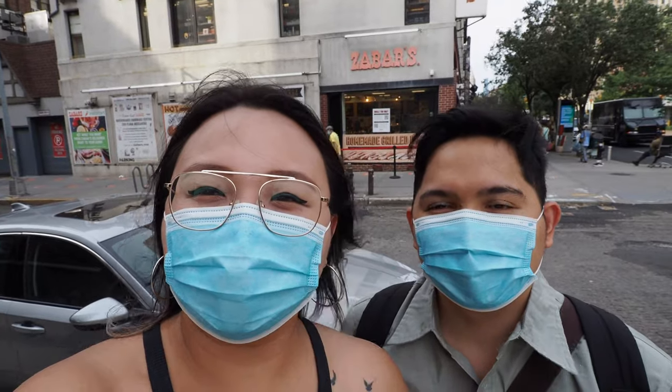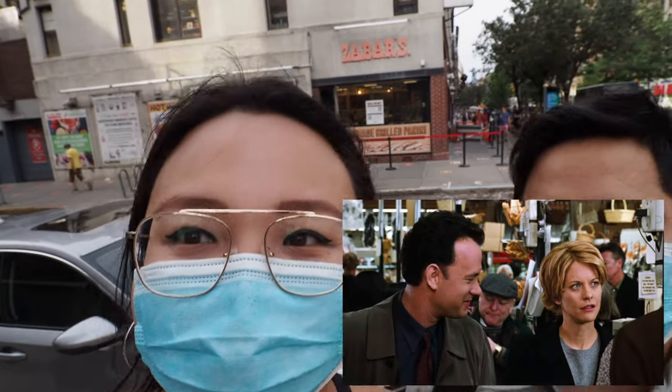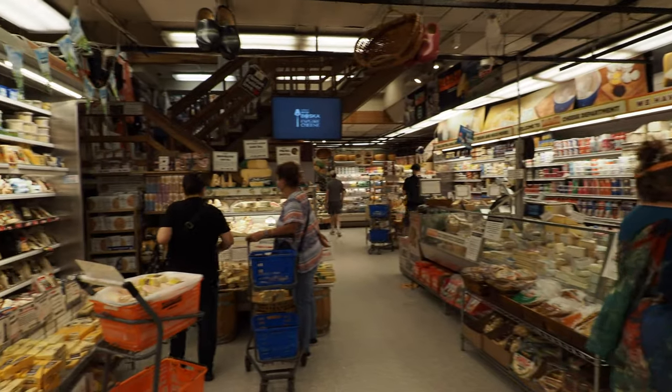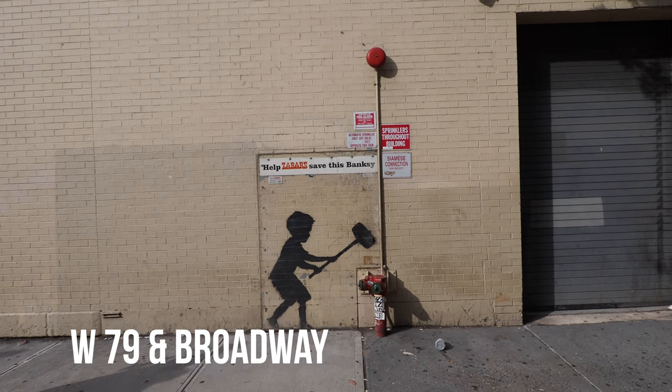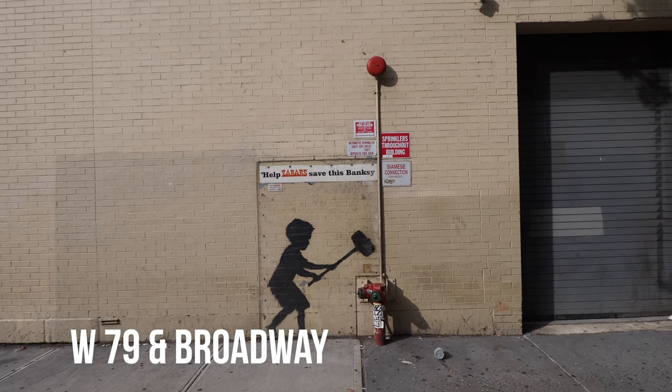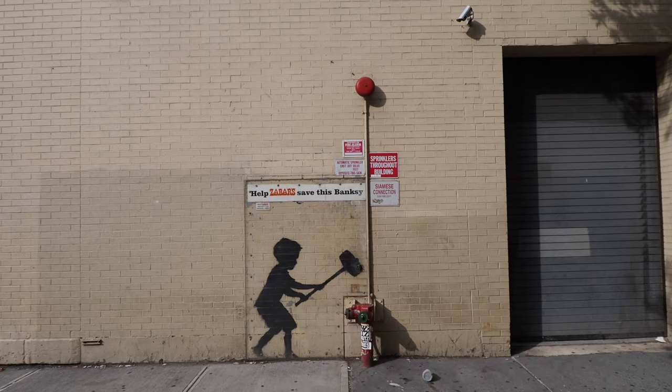Our next stop is Zabar's — this is the supermarket where she didn't have enough money and Tom Hanks charmed the cashier. Also, I hear there's a Banksy here somewhere, let's go look for it. Back in October 2013, Banksy did a one-month residency in New York. Every day he debuted something new, and this is the only one left standing. It's called Hammer Boy.